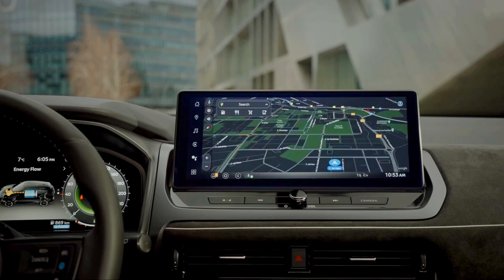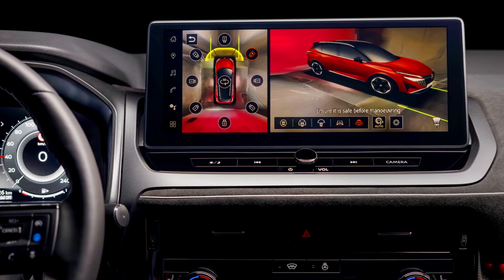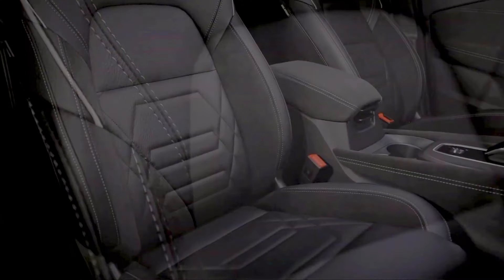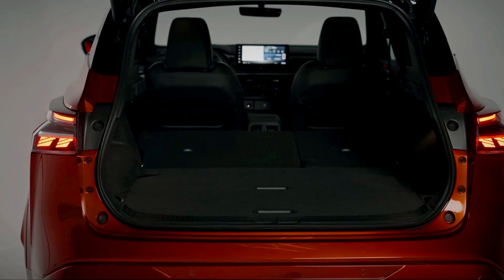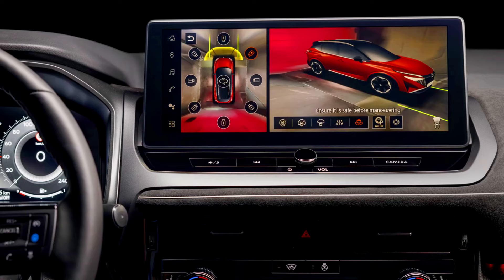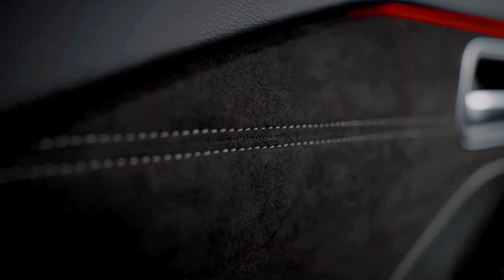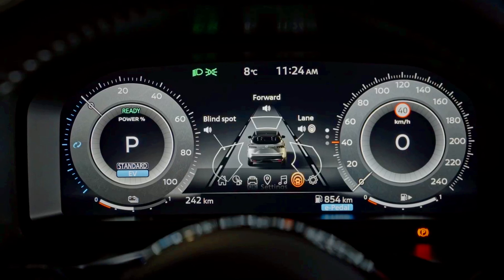Expected market and competition — Suzuki eVitara: positioned as a budget-friendly, versatile hybrid or electric option, the eVitara will compete with compact hybrid SUVs like the Toyota Yaris Cross Hybrid, Honda HR-V Hybrid, and Nissan Kicks. Nissan Qashqai e-Power: with its e-Power system and upscale features, the Qashqai will compete with popular compact SUVs such as the Toyota RAV4 Hybrid, Honda CR-V Hybrid, and Ford Escape Hybrid.